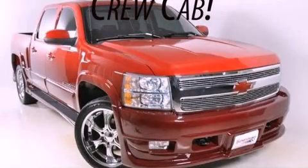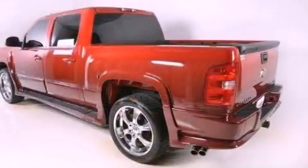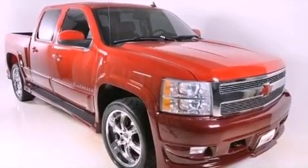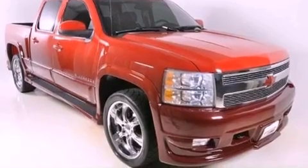This is a 2007 Chevrolet Silverado 1500. It has what you need for work as well as what you want for play. It features a 5.3 liter 8-cylinder engine and a 4-speed automatic transmission.